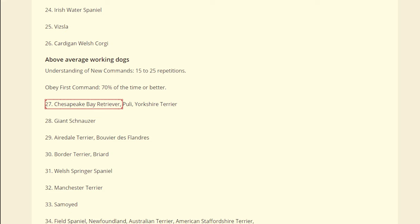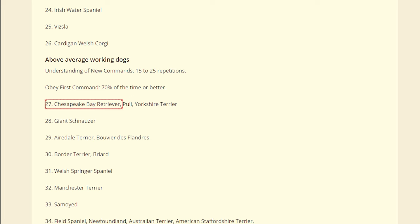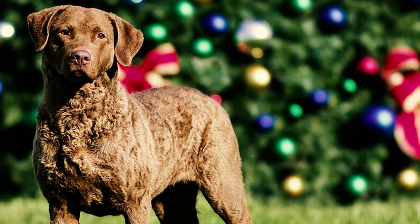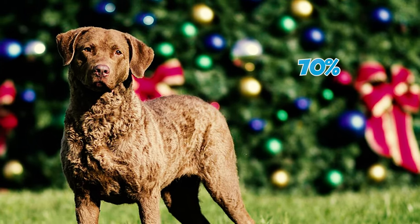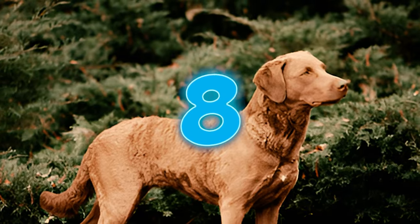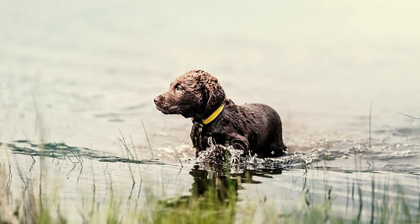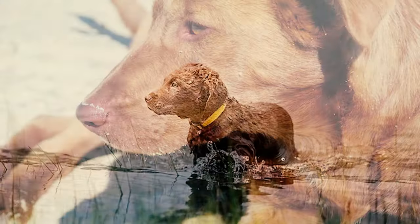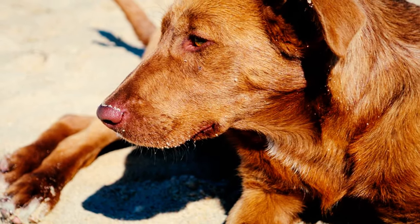Number seven: according to Stanley Coren's book 'The Intelligence of Dogs,' Chessies are ranked 27th out of 79 dog breed groups for obedience intelligence, categorizing them as dogs with above-average intelligence. They usually grasp new commands after 15 to 25 repetitions and tend to obey the initial command 70 percent of the time. Number eight: bred to independently tackle the challenges of hunting ducks in icy waters, the Chesapeake Bay Retriever can display a stubborn and strong-willed nature at times.